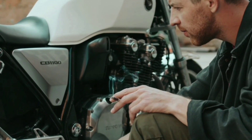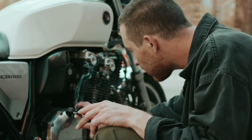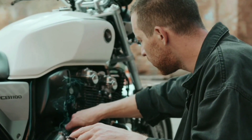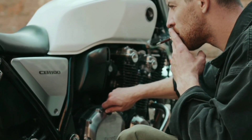The motorcycle's suspension consists of a 41 mm showa dual bending valve front fork and twin showa shock absorbers in the rear. The suspension provides excellent handling and comfort, making it perfect for both long-distance touring and spirited riding on twisty roads.